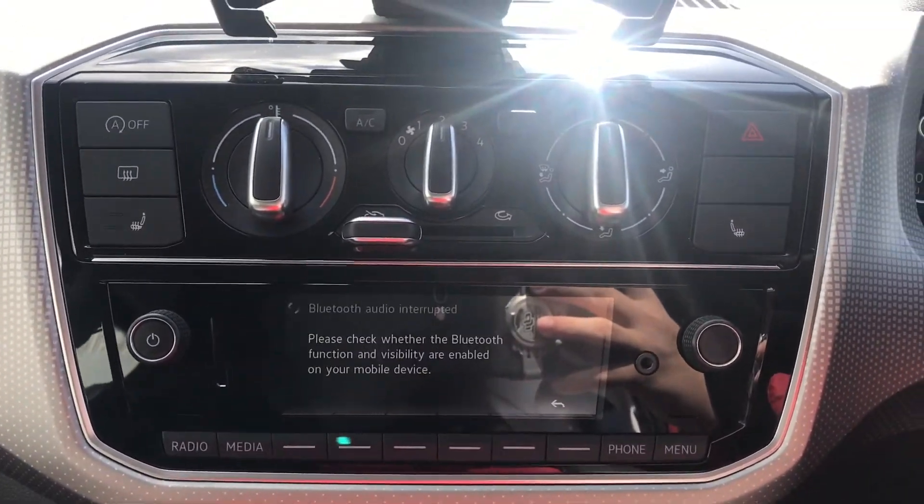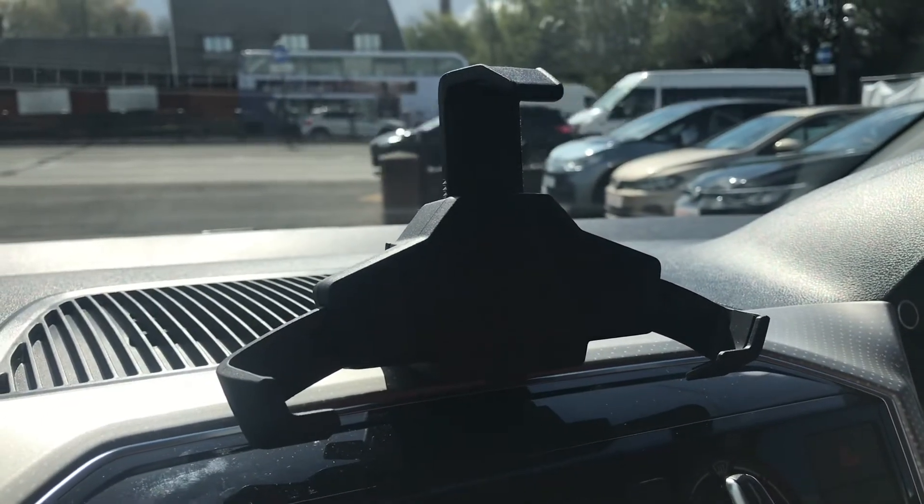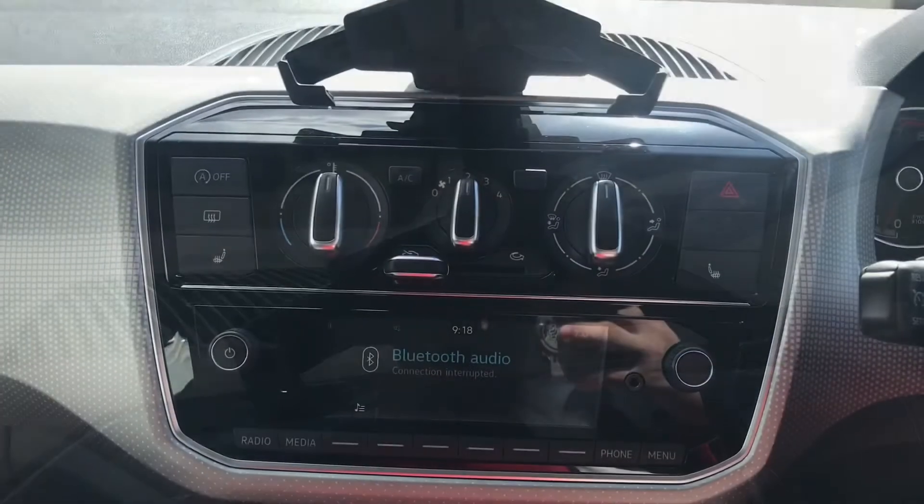Pressing this button here gives access to our app connection, where it enables us to put our phone on the stand and connect our phone directly through the car to use things like navigation and have it play through the car.